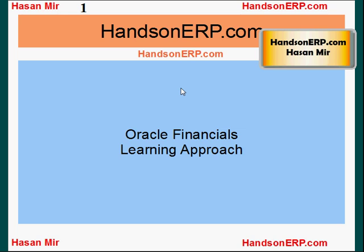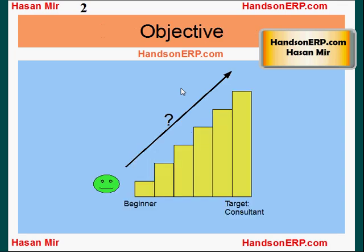Hello, welcome to HandsOnERP.com. This is Hassan Meir. In this video, I'm going to talk about Oracle Financials' learning approach. On the left hand side, you see a beginner, and on the right hand side, you see the target to become Oracle Financials' functional consultant.